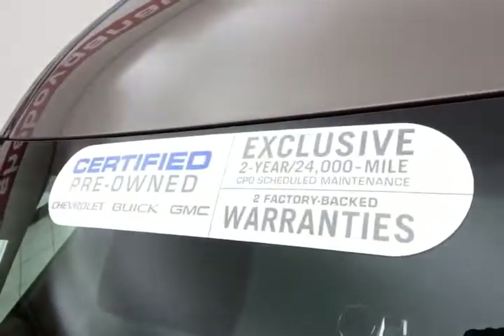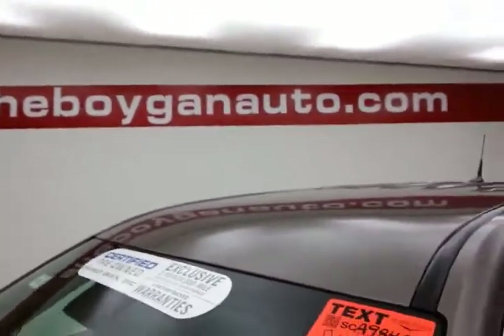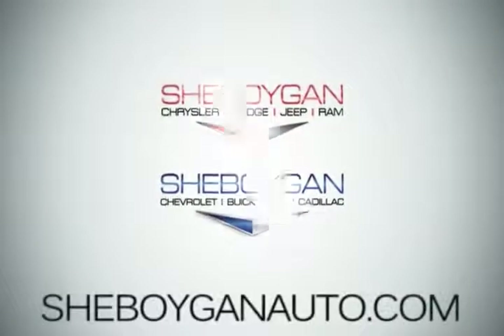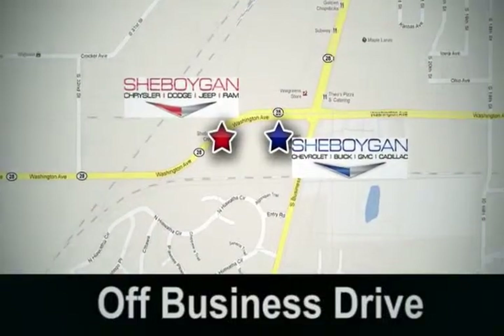Don't forget about that GM certification protecting your investment. For more, please go to SheboyganAuto.com or text SCA9842A to 66245. Come see us today. Sheboygan Auto — 8 brands in 1 location, off Business Drive in Sheboygan, Wisconsin.